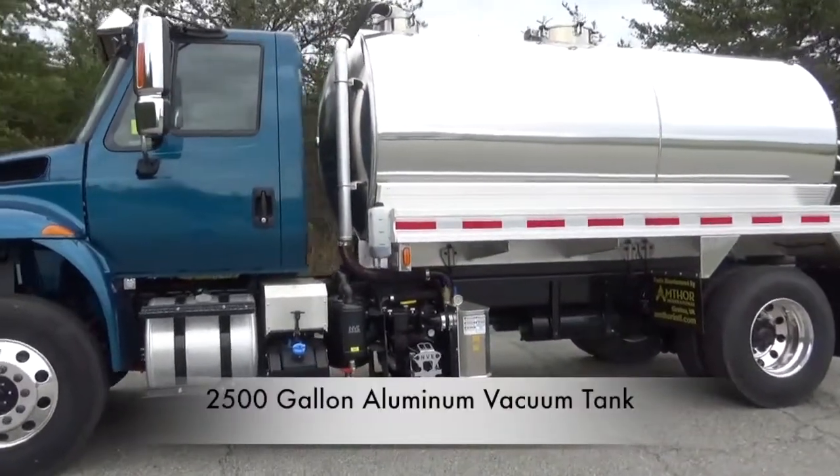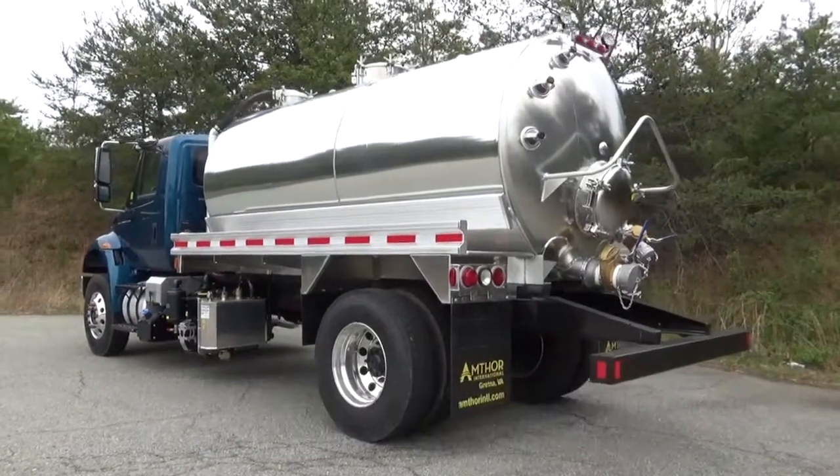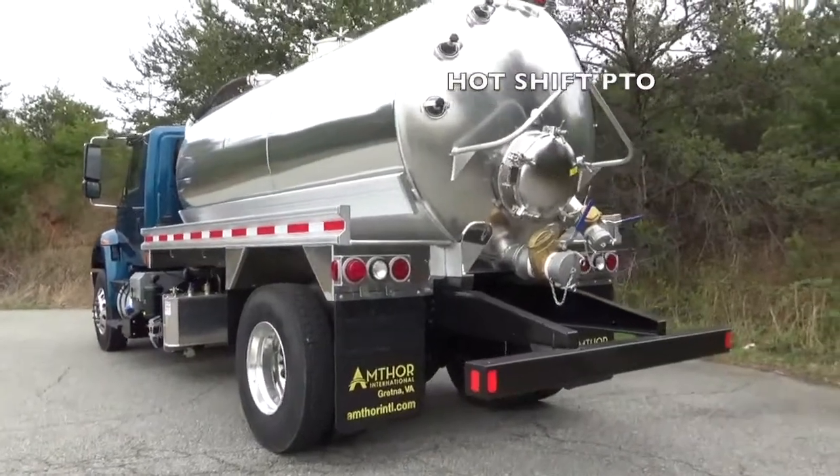Mounted to it is a 2500 gallon aluminum vacuum tank with 5/16ths aluminum polished sideshell, with full baffles, an NVE-607, and a hot shift PTO.